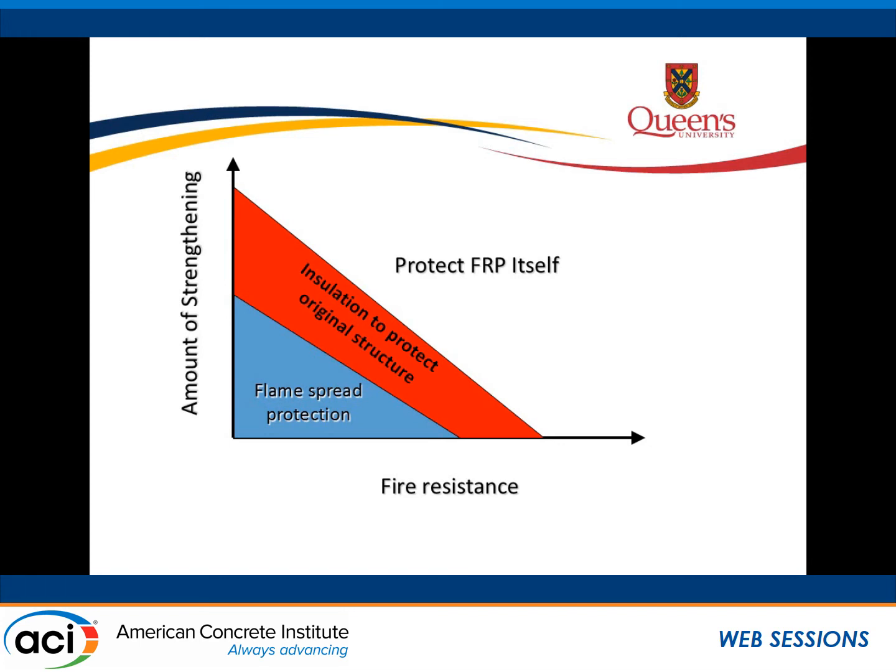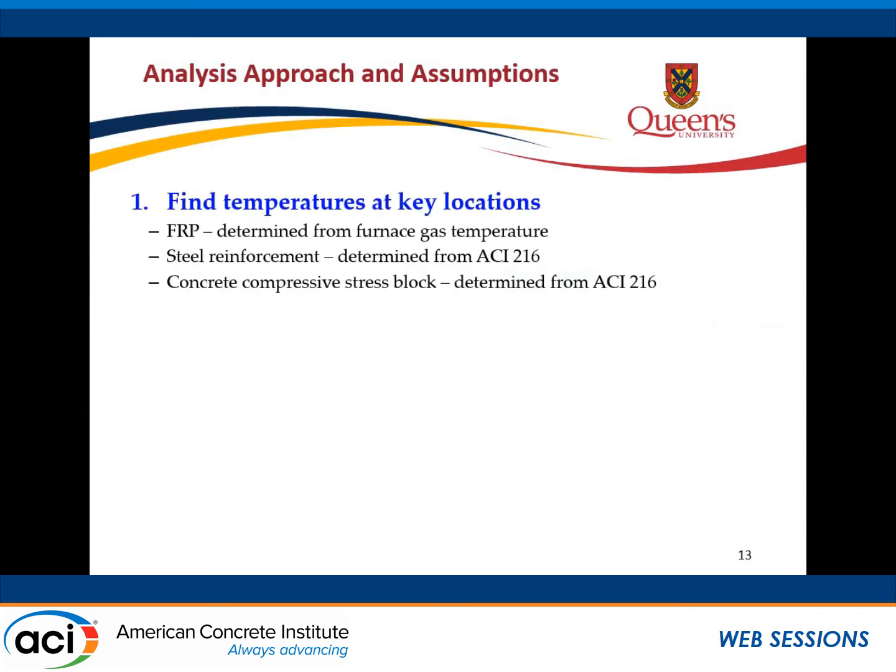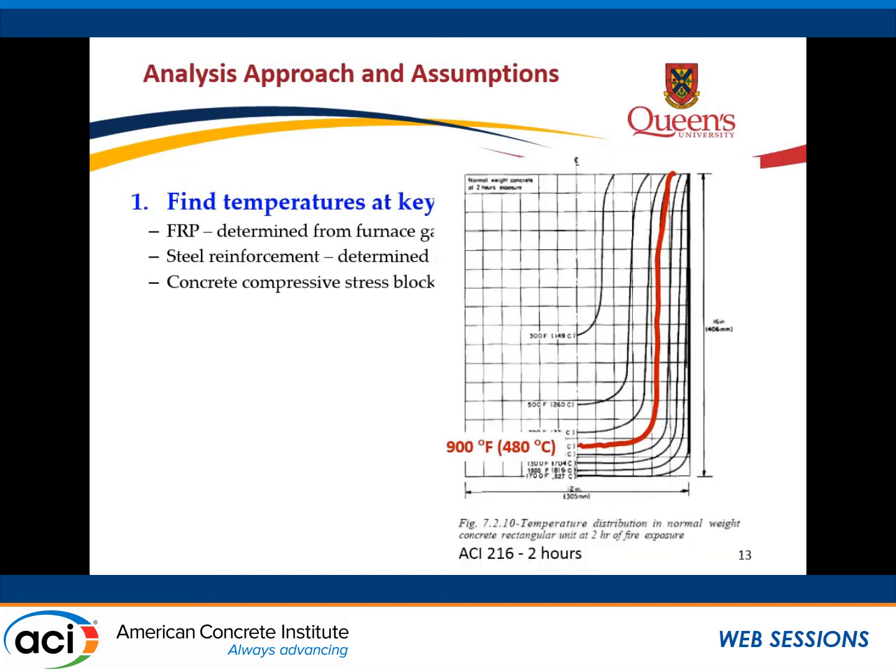This is a design example from the ACI 440 guideline — a repair example. We have a 24-foot long concrete beam, 12 inches in breadth and 24 inches overall height. It has three reinforcing bars internally and is strengthened on the bottom in flexure with FRP.